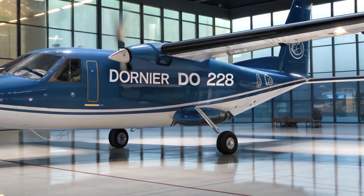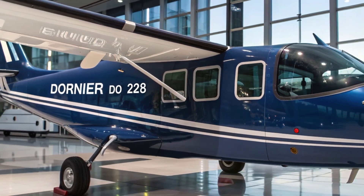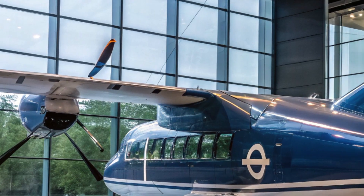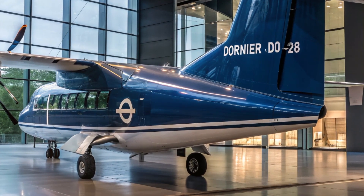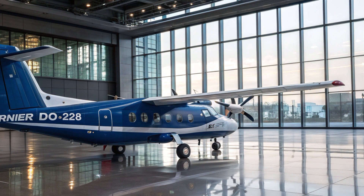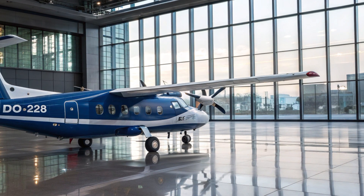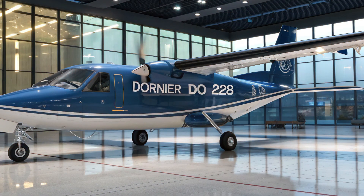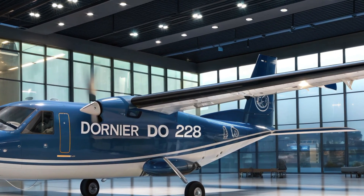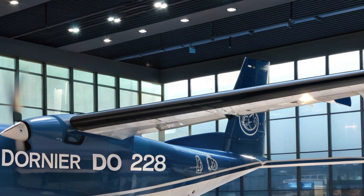In recent years, HAL has taken this aircraft to the next level by developing an upgraded civil variant. This new model features improved fuel efficiency, modernized interiors, and greater passenger comfort. In 2022, the Indian civil aviation sector made history when the Dornier 228 was inducted into commercial service by Alliance Air, marking the first time an Indian-made civilian aircraft was operated by a domestic airline. This is a proud milestone for HAL and for India's push towards self-reliance in aviation manufacturing.